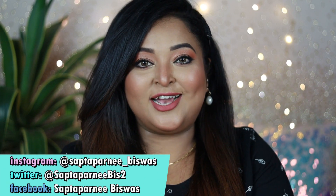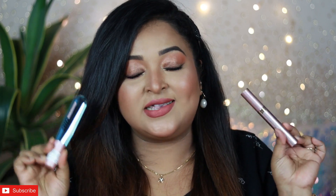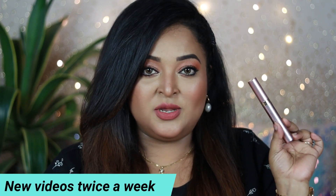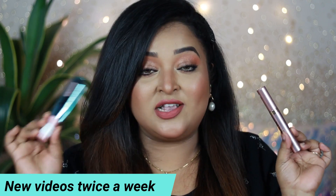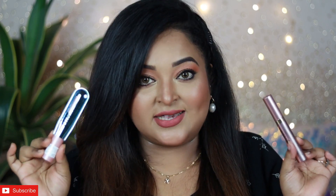Hi guys, welcome back. I hope you all are doing well. From the title you already know that today's video is all about mascaras. I'm going to talk about two of the most popular mascaras by L'Oreal Paris: the L'Oreal Paris Voluminous Lash Paradise mascara and the newly launched L'Oreal Paris Air Volume Mega mascara.